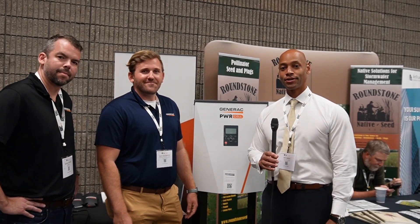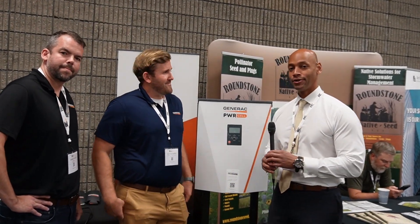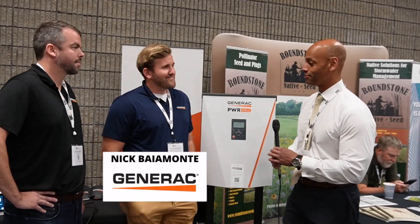Hi everyone. Joe Ordea here for Solar Surge. Today we're coming to you from the RE Plus Southeast Regional Solar Conference in Atlanta, Georgia. This afternoon I'm joined again by Nick Bayamonte from Generac.